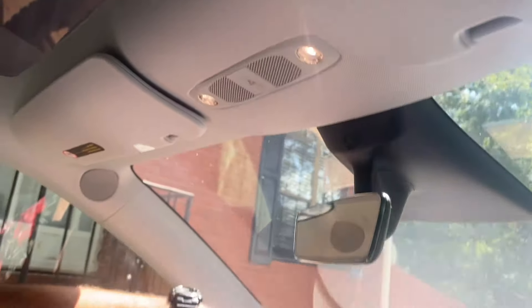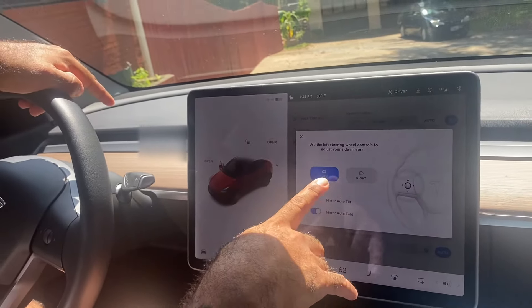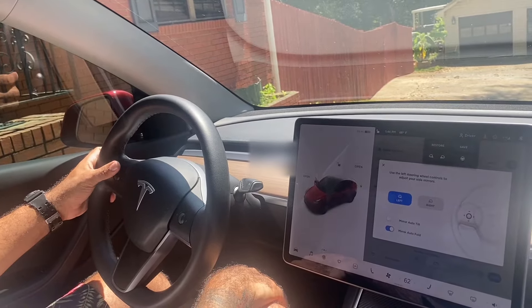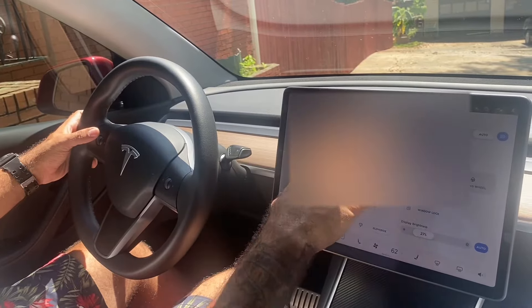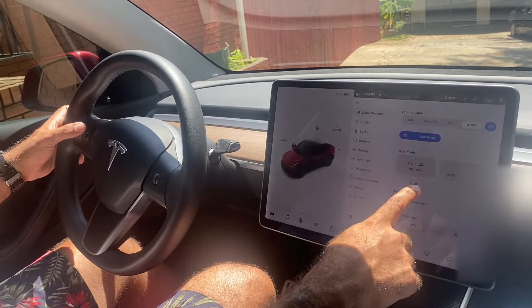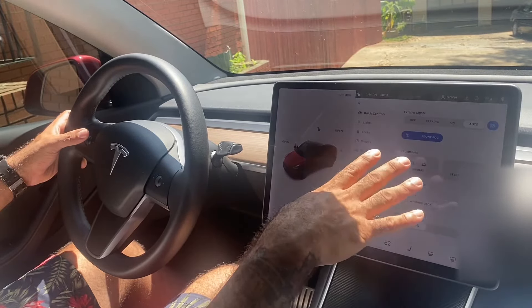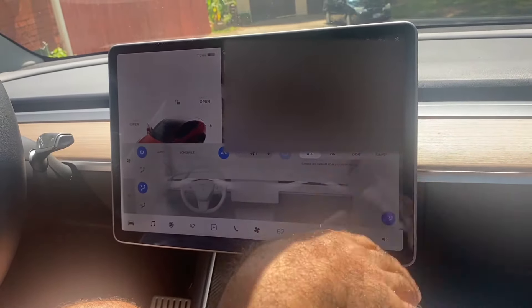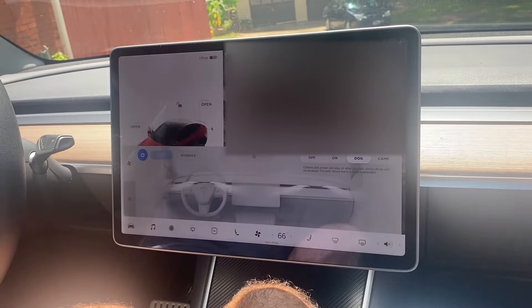Up here we have hazard lights, LED dome/map lights. To adjust your mirrors you press the screen, choose left or right, and adjust them. Adjusting the steering wheel is also done through the screen. You can lock windows and fold mirrors — let's see if they fold with the door open, and yes they do. You can adjust screen brightness. One feature someone like me could use is Dog Mode — you can see it right here in the climate controls.